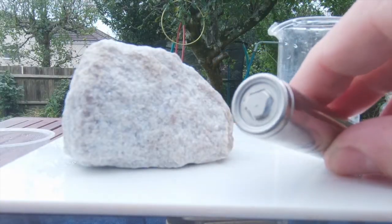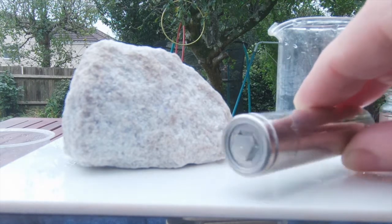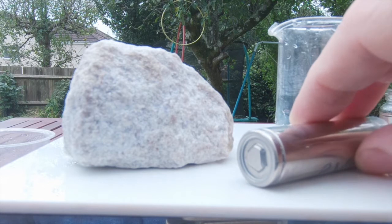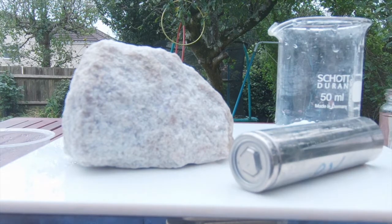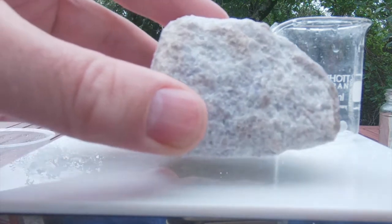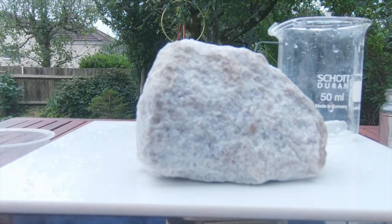This is a lithium-ion battery from a Tesla. There are about 7,000 of these in a Model S Tesla. Where does that lithium come from? Well, it comes from rocks like these. This particular rock contains about half a percent, maybe up to a percent by weight, lithium.